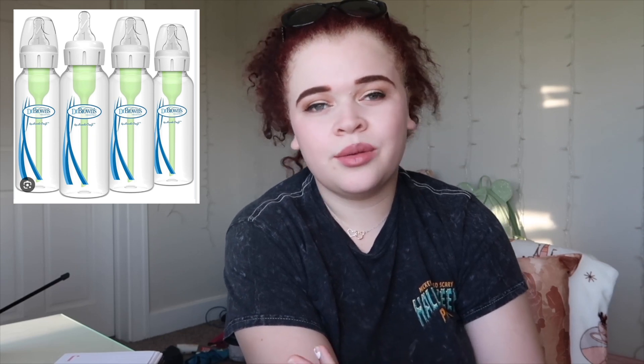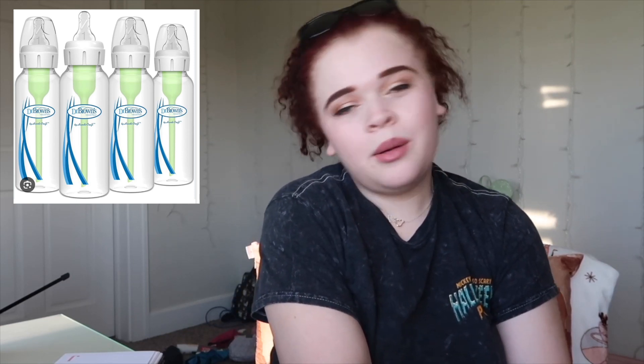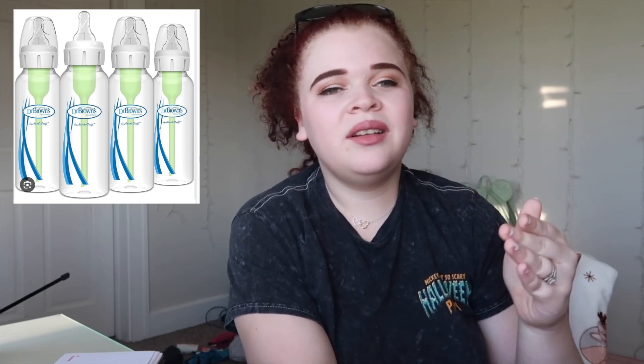The last thing on my list is to not have too many bottles. You really just need two to three good bottles and you're set. My husband and I would make bottles and then wash them directly after, and the dishes would just start piling up. Definitely two to three bottles, maybe four max. The more bottles you buy, the more dishwashing you're going to be doing.